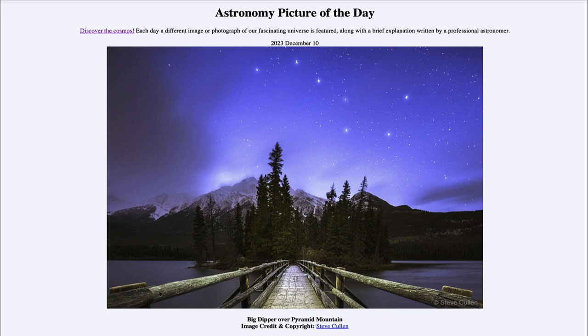So that was our picture of the day for December 10th of 2023, titled Big Dipper over Pyramid Mountain. We'll be back again tomorrow for the next picture, previewed to be Sun Change, so we'll see what that is about tomorrow. Until then, have a great day everyone, and I will see you in class.